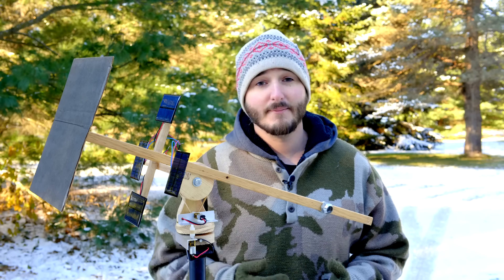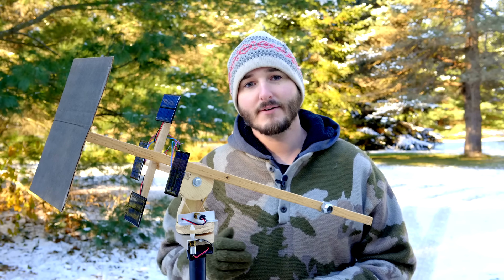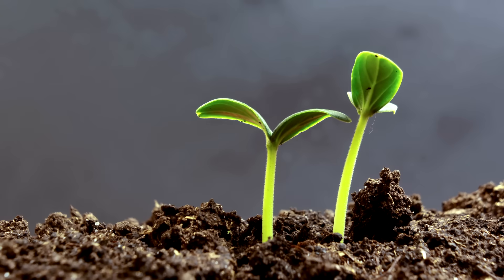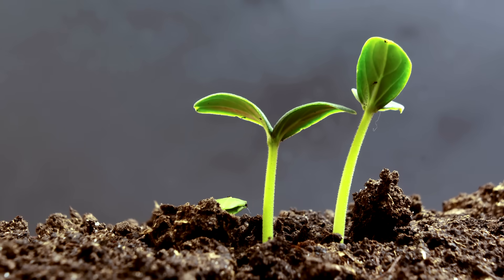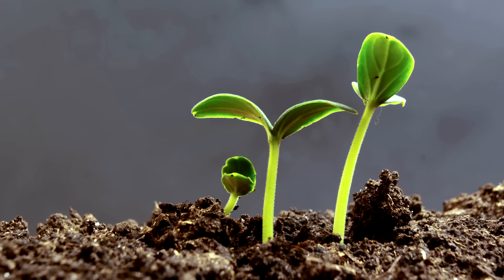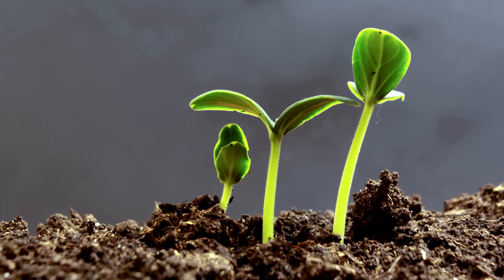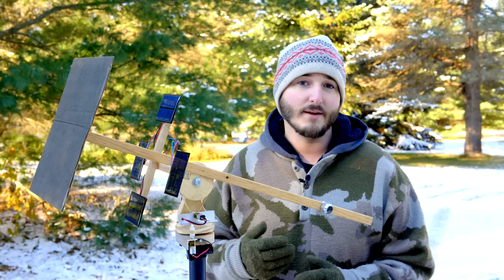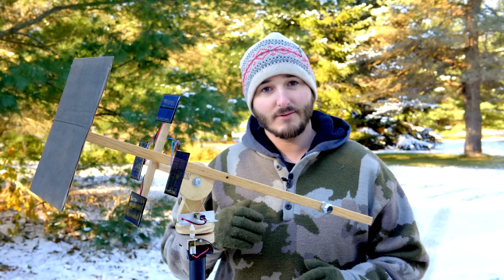For example, the leaves and flowers on many plants follow the sun throughout the day without any way to process information. Plants don't have a brain, but somehow they accomplish this task simply by detecting where the light is and moving accordingly. The elegance of this natural function is something I've thought about many times, but I couldn't figure out a simple way to translate it into a mechanical design.